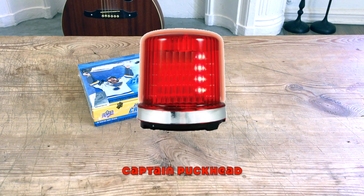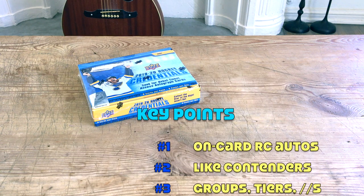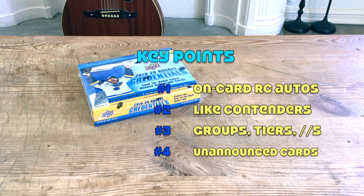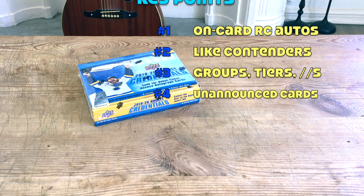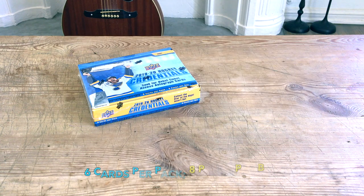By the way, check out Captain Puck Gets Breaking — he popped open a couple of boxes, one of which he had a couple of barley pops, kind of entertaining. Now, what you need to know about this product: there are on-card debut ticket access autos, it's like Panini Contenders, and there are groupings and tiers within this somewhat complicated product configuration.